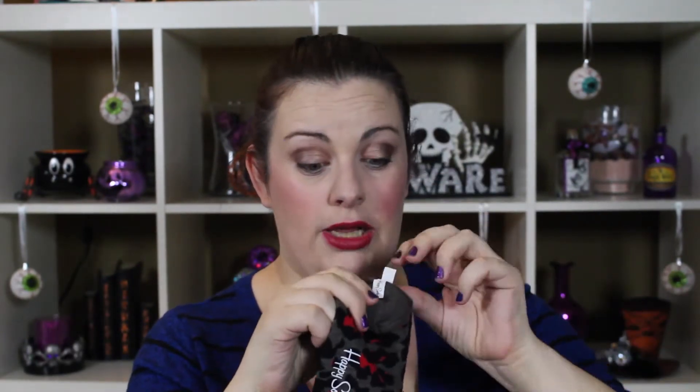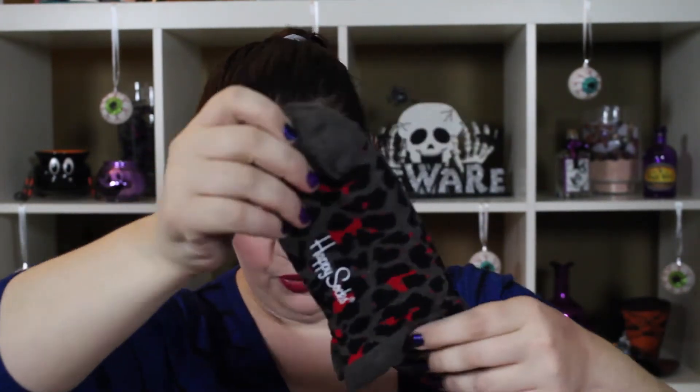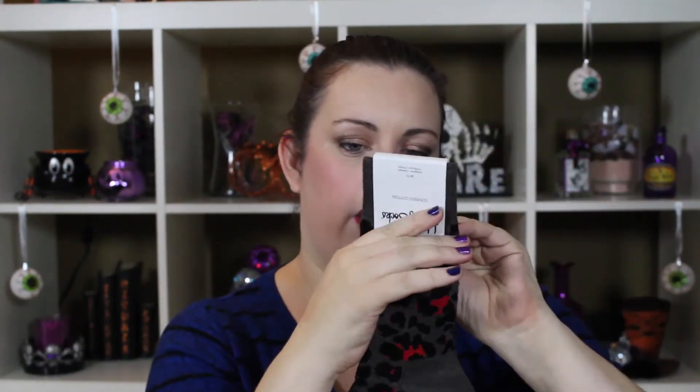Socks. I know this is going to seem weird to a lot of people opening this box, but that's what PopSugar is all about — it's about the best of everything. Oh my God, I love these. Who are these by? Happy Socks, combed cotton. Look at how cute these are — they're like little red jaguar spots, red and black. Those are super cute. These retail for $12.